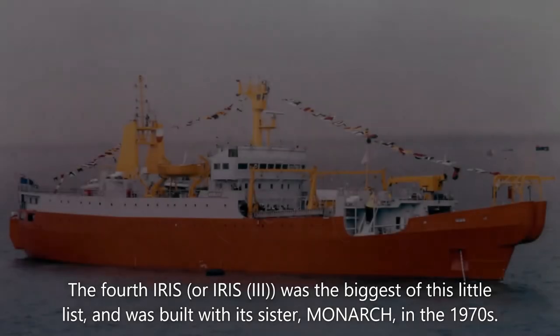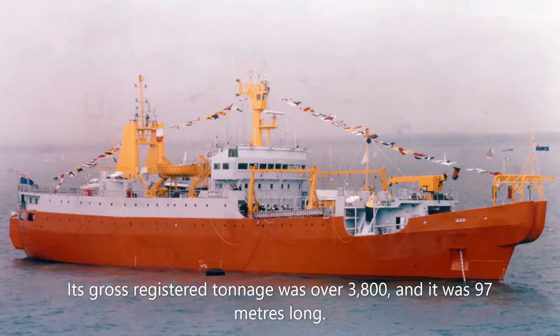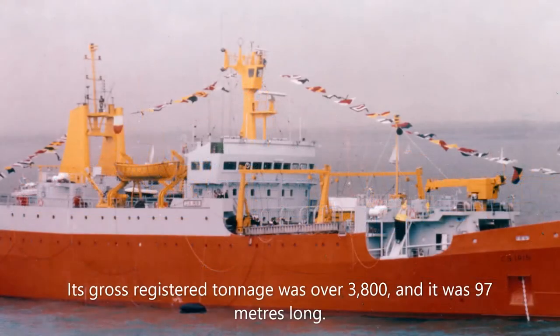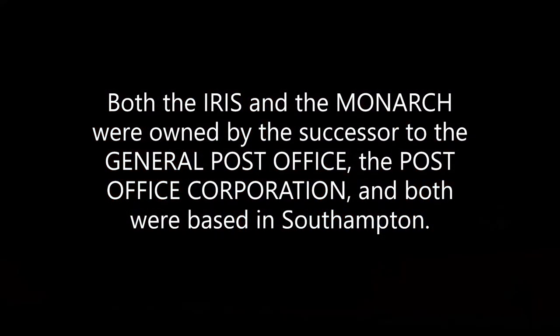The fourth Iris, or Iris 3, was the biggest of this little list, and was built with its sister Monarch in the 1970s. Its gross registered tonnage was over 3,800, and it was 97 metres long. Both the Iris and the Monarch were owned by the successors to the General Post Office, the Post Office Corporation, and both were based in Southampton.